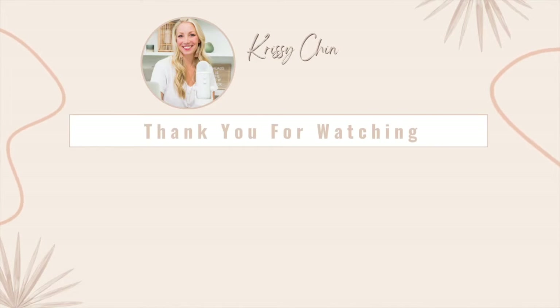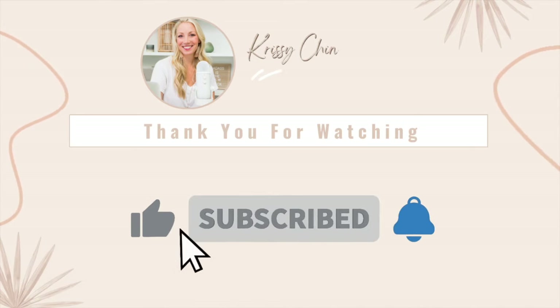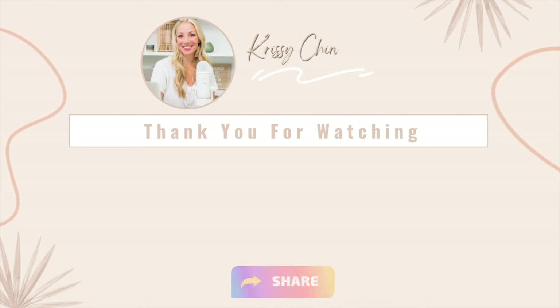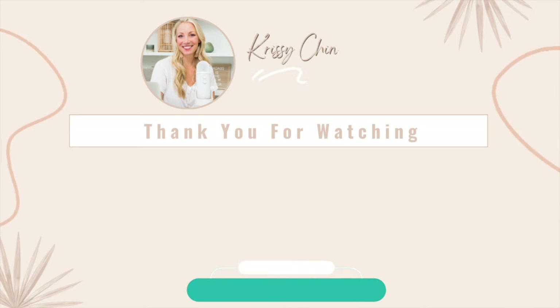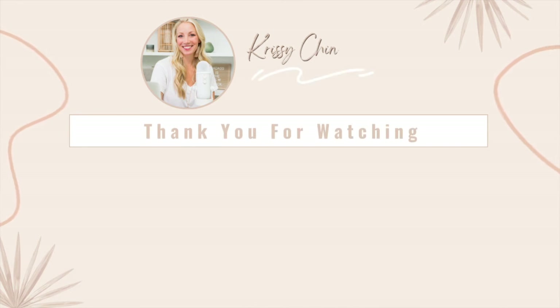Thank you so much for tuning in. If you got some value out of this episode, I would love some support — the best way to do that so I can keep showering you with loads of actionable tips is to hit that subscribe button, leave a review or a comment if you're on YouTube, and share this podcast with a friend. When you share it on social, please tag me so I can reshare your share in my stories. It's been an absolute pleasure hanging out — I appreciate you for showing up, and now it's time to take imperfect action so you can work less and enjoy and earn a whole lot more.